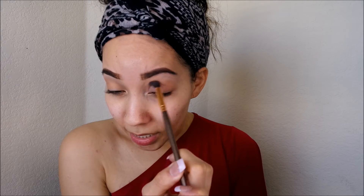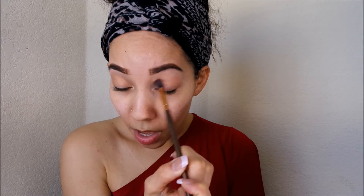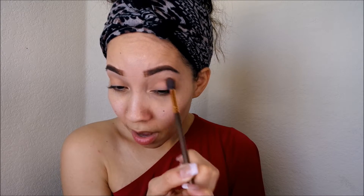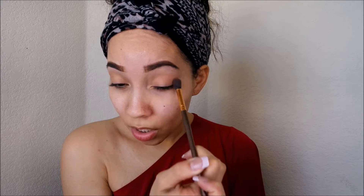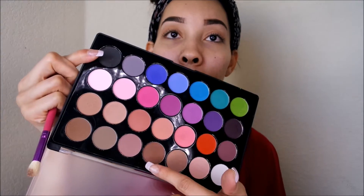If you haven't seen my fashion overhaul I'll post it down below — I'm in love with everything I got from there. I've been wearing the jeans faithfully because they are super comfortable, I forget I even have jeans on. Now I'm taking a dark brown out of the same palette and putting it on my outer crease to give some more definition.